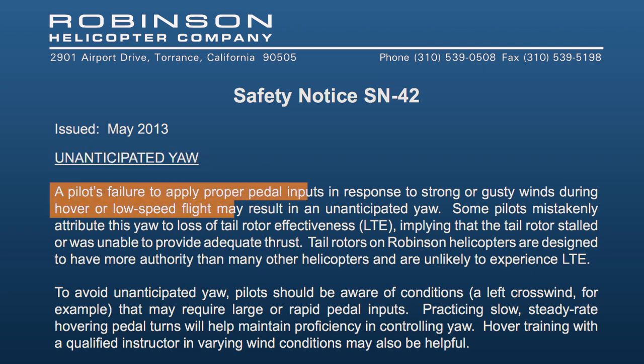A pilot's failure to apply proper pedal inputs in response to strong or gusty winds during hover or low-speed flight may result in unanticipated yaw. Some pilots mistakenly attribute this yaw to loss of tail rotor effectiveness, LTE,